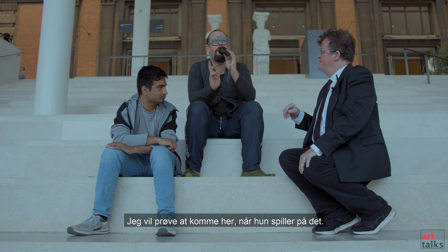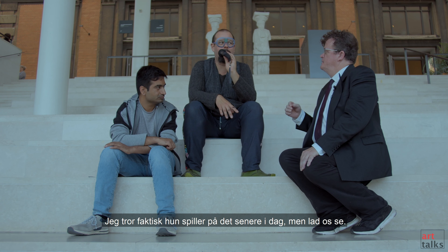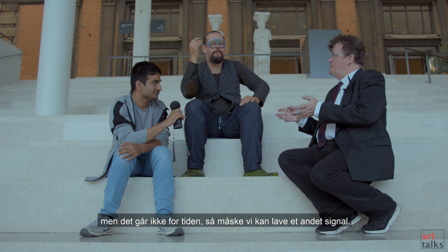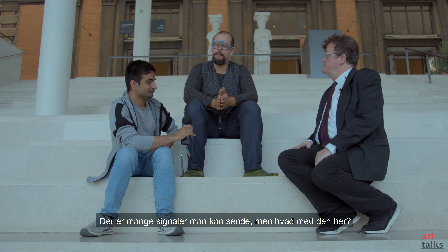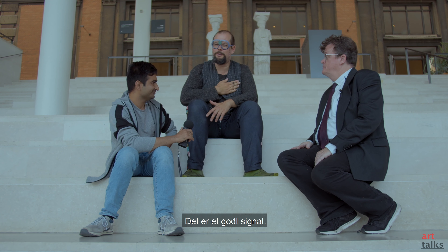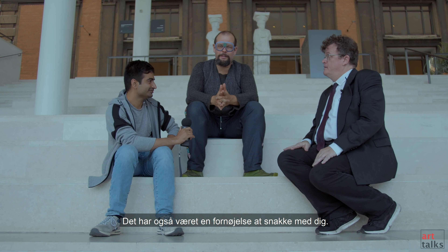I'll have to try and come here when she's playing it. I think she will probably later on today, actually. Well, I'd just like to thank both of you — I'd like to shake your hands but of course we can't, so we do some kind of signal. There are many signals to send, but we do a lot of this one. It's been a pleasure talking with you. Pleasure talking to you as well.